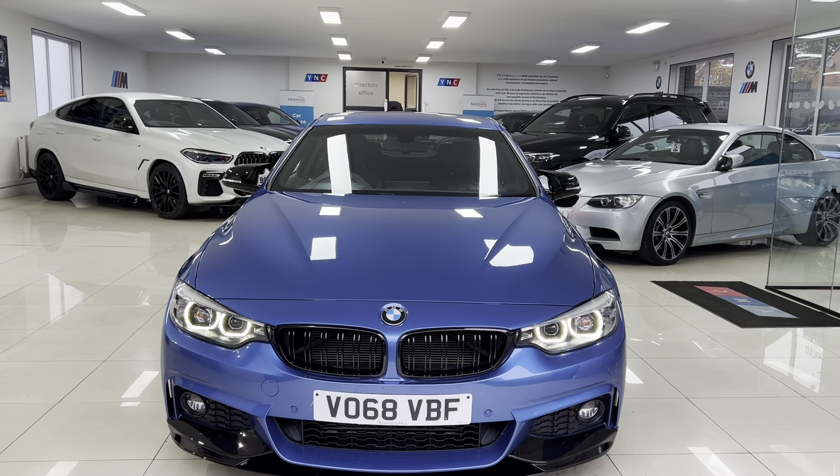The interior features full black leather, heated front seats, an eight-speed sports automatic gearbox, and Harman Kardon audio. You get the isofix 2x2 seat arrangement in the back with the central storage tray and armrest.